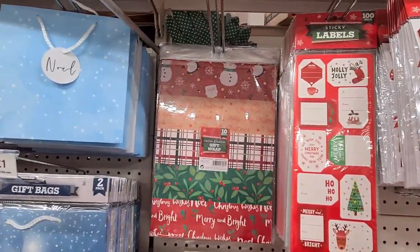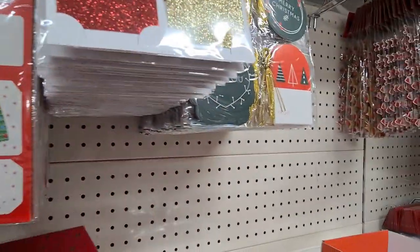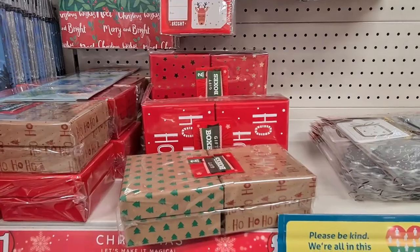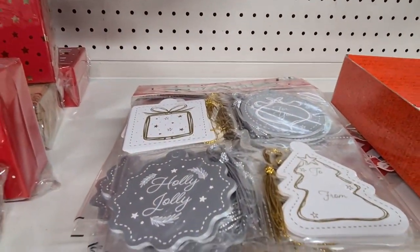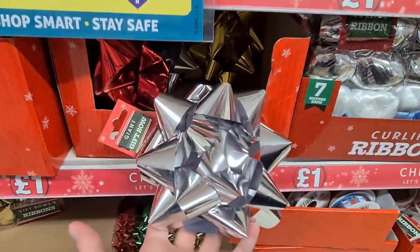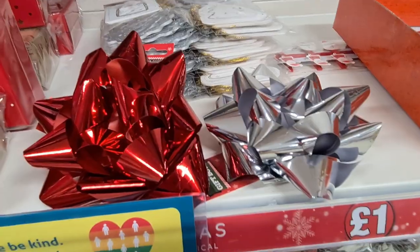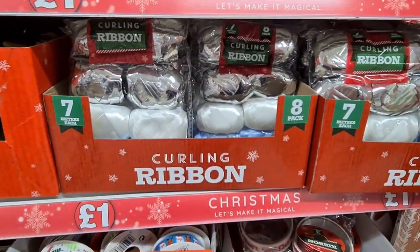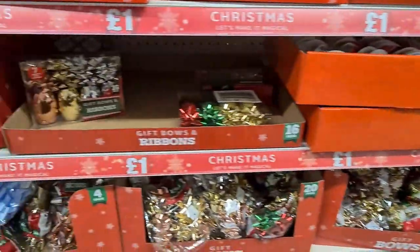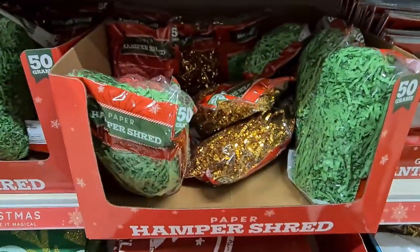They also had a 10 pack of gift wrap for only £1. I absolutely loved the gift boxes in store — they had them in three different designs and you got two for £1, which was good value. These tags were nice as well for £1, and they also had a fantastic selection of bows and curling ribbons. This giant bow I loved — it was a pound and came in two different colours, which just adds a bit of pizzazz to your wrapping. They also had eight packs of curling ribbon for only £1. I actually purchased one — fantastic selection of gift bows and ribbons so definitely give Poundland a shout.